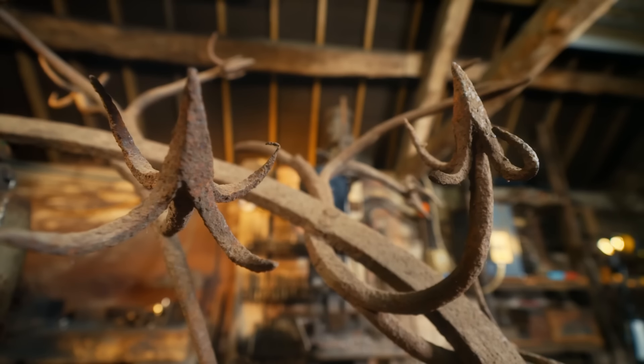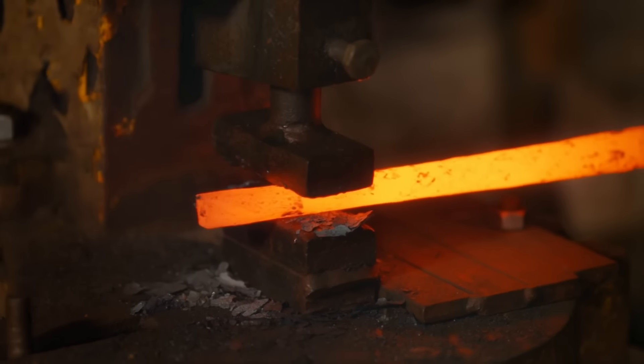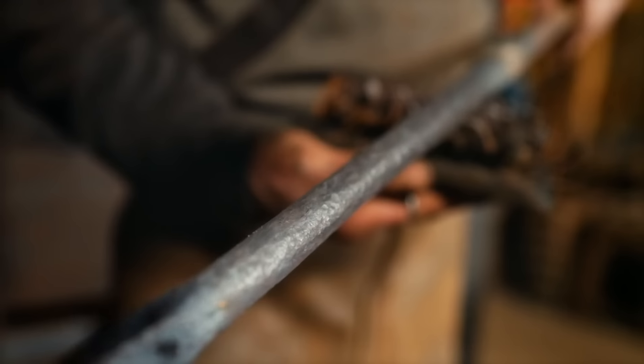To match the finish of the corroded original, Neb presses the hot metal between two rough blocks to stamp their texture onto the rod. It's starting to look a lot older than it did — you can see all the impressions in it; when that's cold and rusted up it'll look like 150 years old.